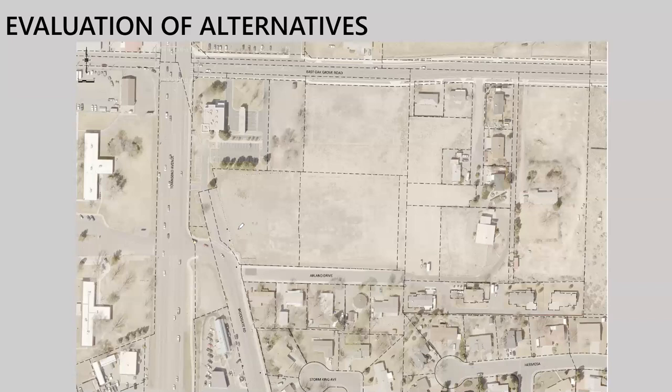The first alternative we look at on all projects is the do-nothing alternative. We want to make sure we're not trading one problem for another and that the project is warranted and justified in its expense and impact. For this project that means leaving Woodgate connected to Townsend as it is and running the models. It became pretty obvious it would not work — as traffic builds on essentially all surrounding streets, it approaches gridlock, meaning waiting three to four signal cycles to get through, which would be problematic for pass-through motorists, local motorists, and adjacent neighborhoods.